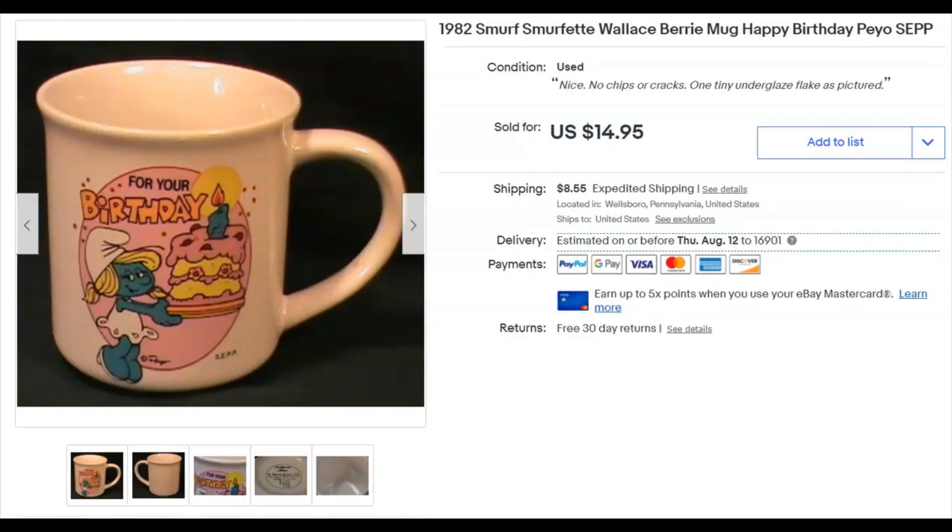Next it's a Smurfette coffee mug. I'd had this for a while. I paid 79 cents at Goodwill, and it was listed March 5th, 2016 — five years ago! It sold July 2nd for $14.95 plus shipping. It's a good thing it doesn't need anything.